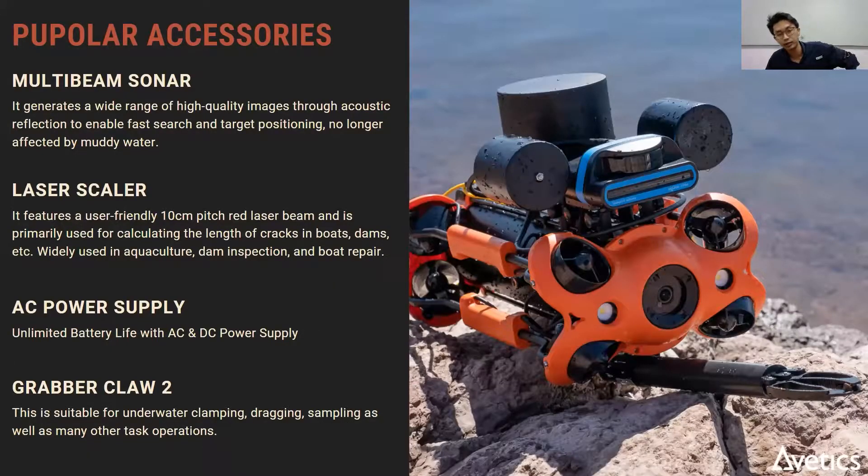Now let's look at some of the popular accessories. First, you have the multi-beam sonar — a 3D sonar mounted on top of the ROV that allows you to see objects even if water visibility is not clear. Then you have the laser scaler, which is basically two laser pointers 10 cm apart, allowing you to estimate the length of cracks by proportioning to those 10 cm laser dots. You can also add an AC power supply from a boat or power bank to have the ROV dive for an unlimited amount of time.